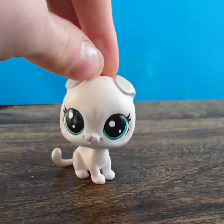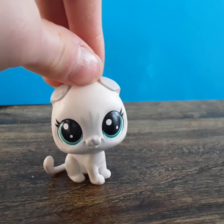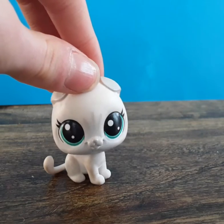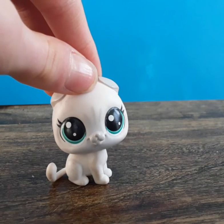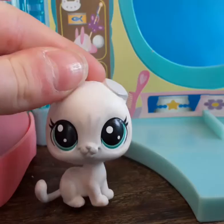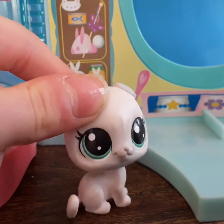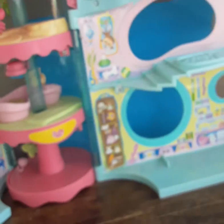I'm so happy with it. I think it's the biggest LPS house — it was actually called 'Biggest Littlest Pet Shop.' I remember there being a bigger one, but I'm not sure — comment down below if there actually is a bigger one. I have the house right behind me.